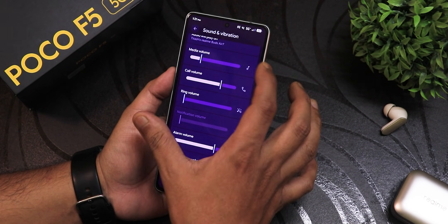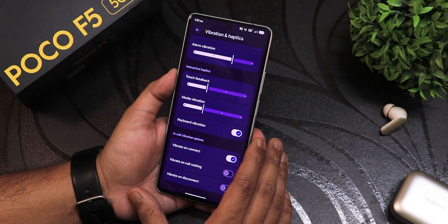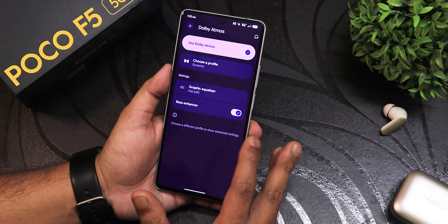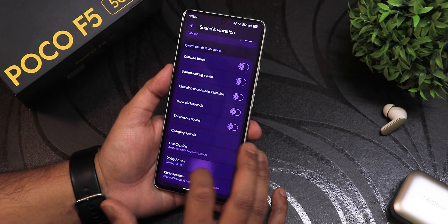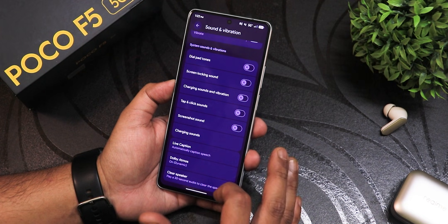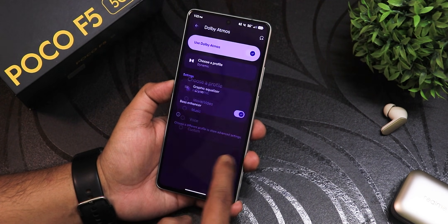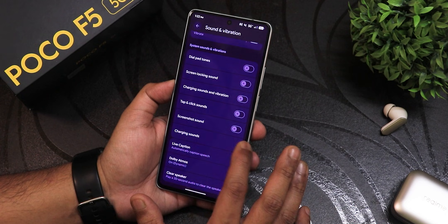In sound settings the new design looks really good. There's vibration and haptics with touch feedback, media vibration, and in-call vibrations. All the way to the bottom, there is Dolby Atmos — I disabled it thinking it was causing the call drop issue, but it didn't fix it. Don't get me wrong though, Dolby Atmos sound quality is really good for playing music, especially if you love bass. There's a graphic equalizer with custom EQ options, live caption, clear speaker, adaptive playback, and dialpad tone among others.